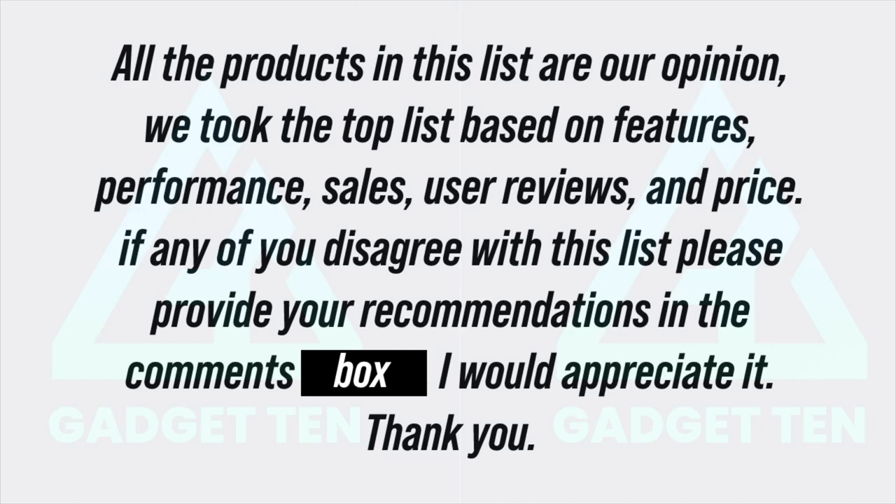All the products in this list are our opinion. We took the top list based on product features, performance, sales, user reviews, and price. If any of you disagree with this list, please provide your recommendations in the comments box. I would really appreciate it. Thank you!